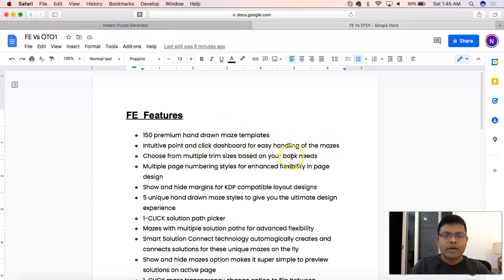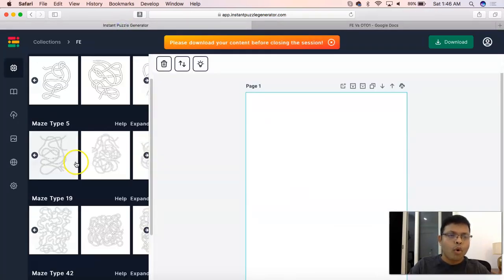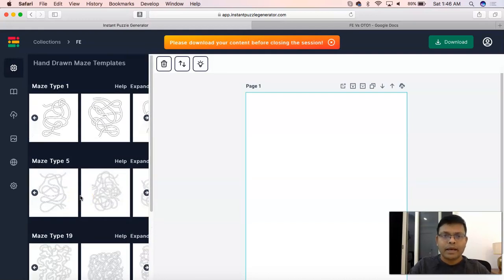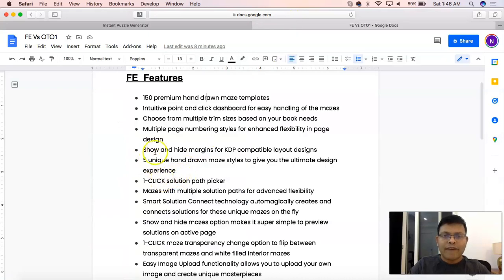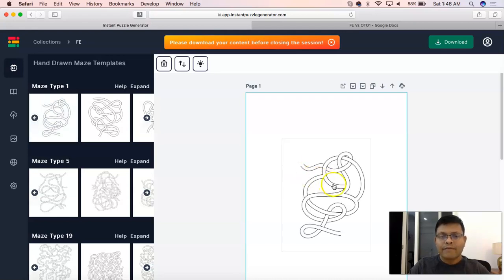Intuitive point-and-click dashboard, easy handling of mazes — part of FE. Choose from multiple trim sizes based on your book needs — available in FE. Multiple page numbering styles for enhanced flexibility — consistent across both. Show and hide page margins — in FE. Five unique hand-drawn maze styles: right now there are four because the fifth is being uploaded as I create this video, making a total of 150 premium hand-drawn elements. One-click solution path picker is where OTO1 would have some additional features.